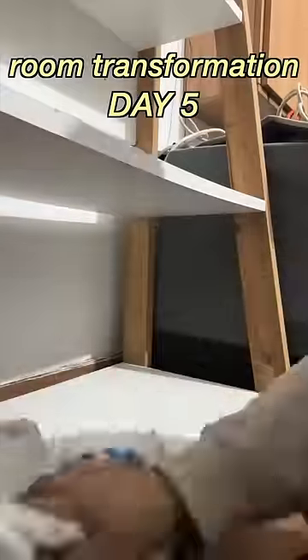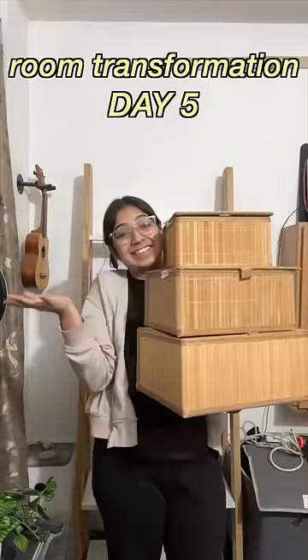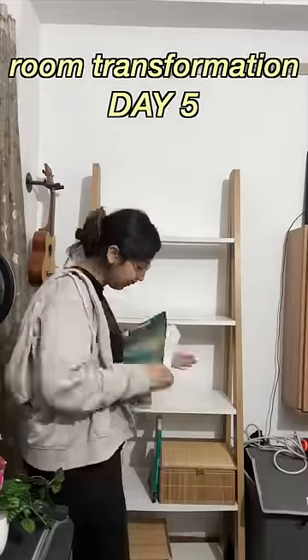So I properly cleaned all the shelves. Once it was clean, my favorite part began — decorating! I ordered these storage boxes from Amazon, and then I started placing my books, putting some in the boxes.